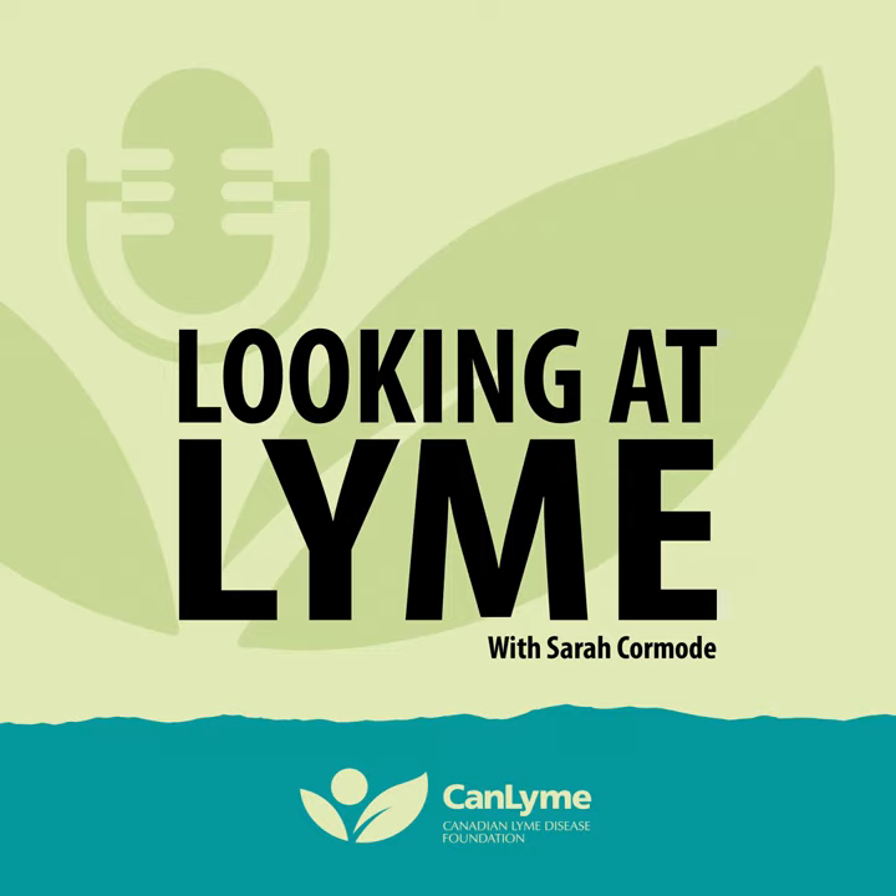Dr. Vette Lloyd was in her garden when she was bitten by a tick, and like me she got sick and didn't really know what to do about it. Dr. Lloyd chose to dedicate her life to the science of ticks, which leads to better public knowledge. She heads up the research lab at Mount Allison University in Sackville, New Brunswick. Hello Dr. Lloyd — how did you get involved in doing Lyme research at Mount Allison University?